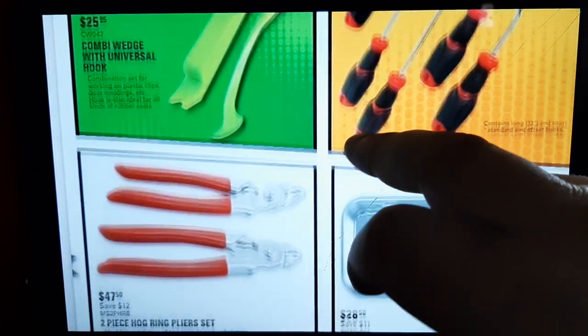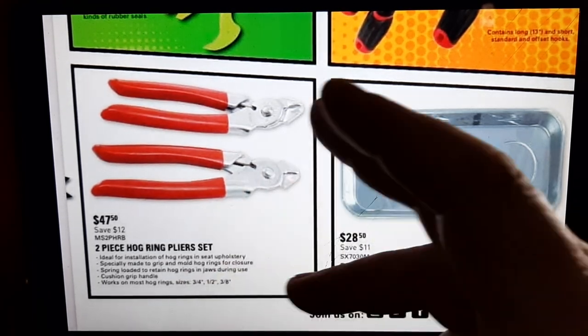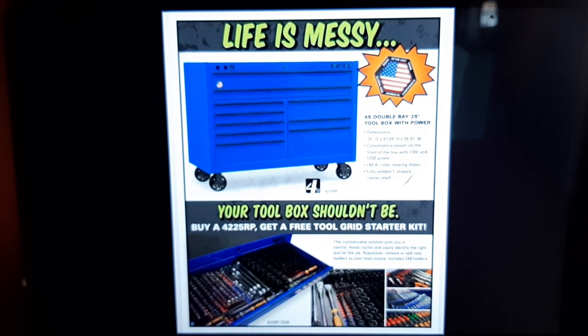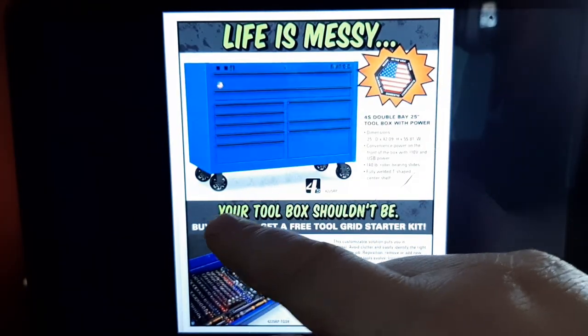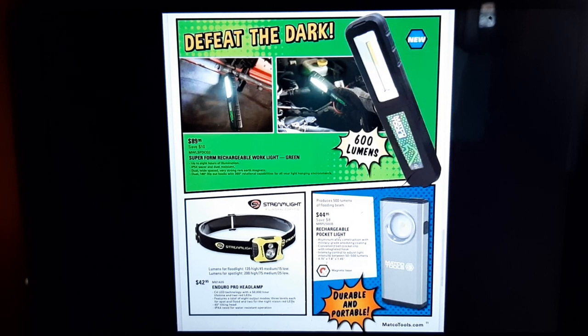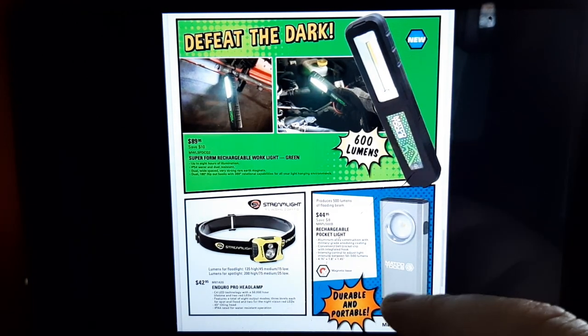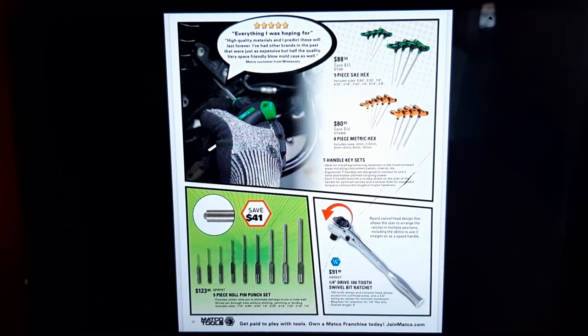There are hog ring plier sets — one with angled tips. I have a different pistol-grip set I like; these have a thinner head which could be nice for upholstery. We've got a Matco 4S toolbox — two-drawer/two-long-drawer power drawer combo, 25 inches deep, 42 inches long, 58 inches wide, plus a free tool grid with it. Defeat the Dark: $89.99 for a Matco 600-lumen rechargeable flashlight. There's also a rechargeable pocket light and an Enduro Pro headlamp — you can never have enough lights.